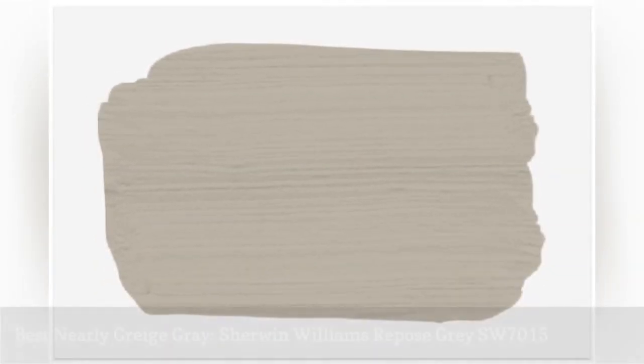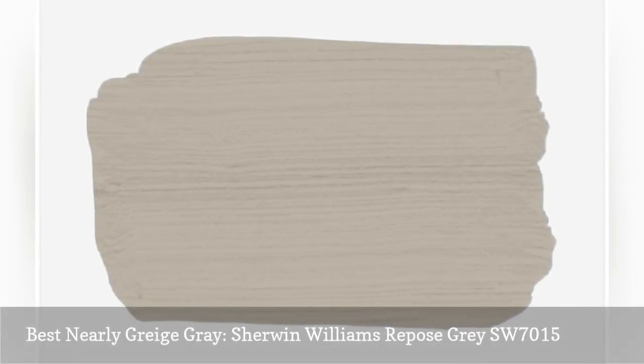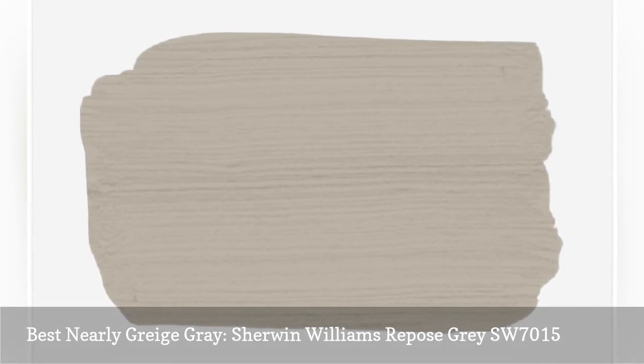In search of the perfect shade of gray? Whether your nursery is bright and airy or a little on the darker side, you can't go wrong with Sherwin-Williams's Repose Gray.